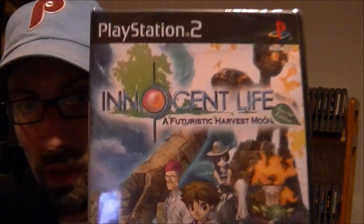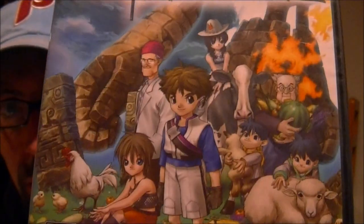Then we went to Five Below — if you remember with Pixel Sandwich we went there and picked up a couple games for five bucks. I found two games I'd never heard of before and I don't know if I should have. They're both for the PS2, both brand new sealed, and both five bucks a piece. The first one is called Innocent Life: A Futuristic Harvest Moon, made by Natsume, which is the same company who makes Harvest Moon.